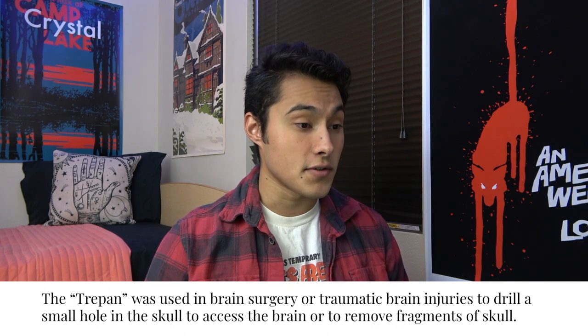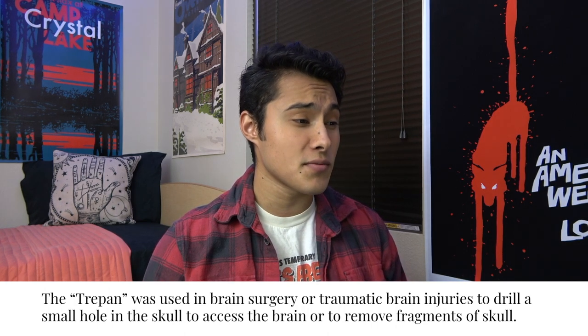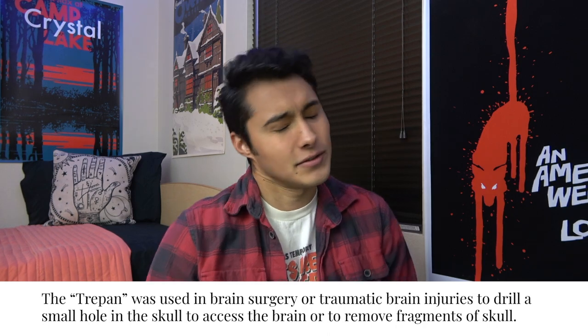This looks very clean, very gold and silver — clean, pure metals — so I want to say it's a medical device. It looks like a crank of some sort, but I'm very scared. I feel like the crank attaches to a piece of your body instead of another machine. Medical! The trephine was used in brain surgery or traumatic brain injuries to drill a small hole into the skull to access the brain or remove fragments. I knew it was bad. That just must have been terrible, and you're not unconscious sometimes. It's terrible thinking about that stuff.